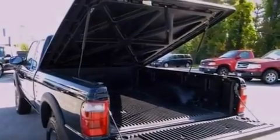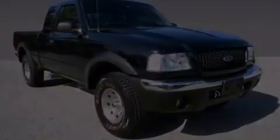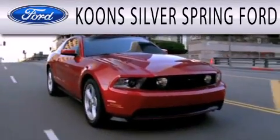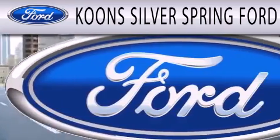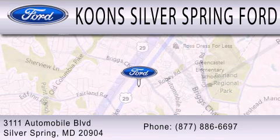Contact us today and schedule your opportunity to see this vehicle in person. Coon Silver Spring Ford is dedicated to doing everything possible to ensure that the experience you have selecting your next vehicle is as pleasant as possible. We're located at 3111 Automobile Boulevard in Silver Spring. We'll see you next time.